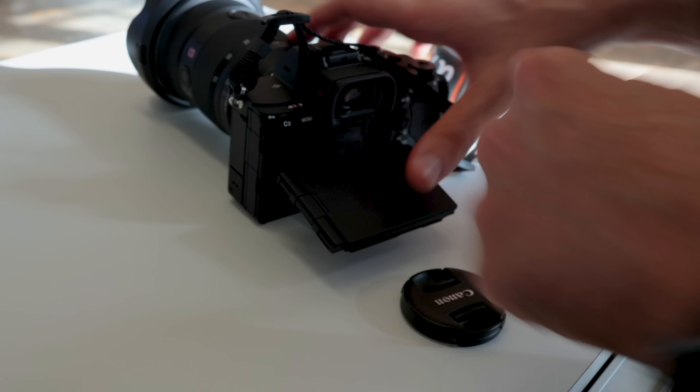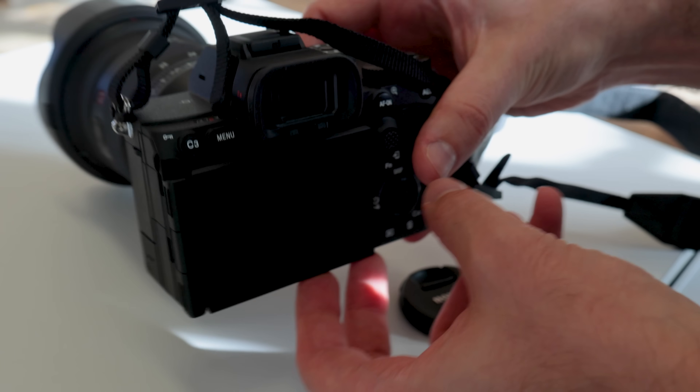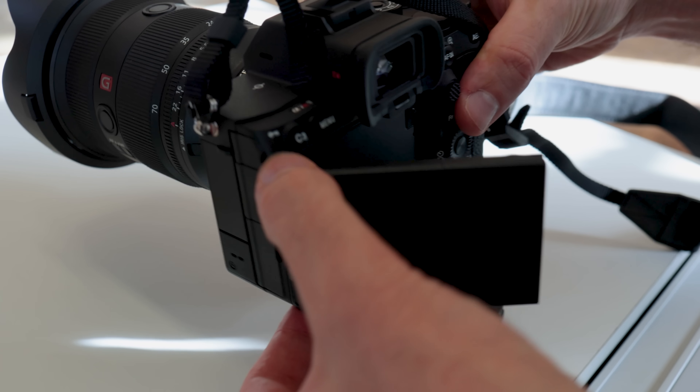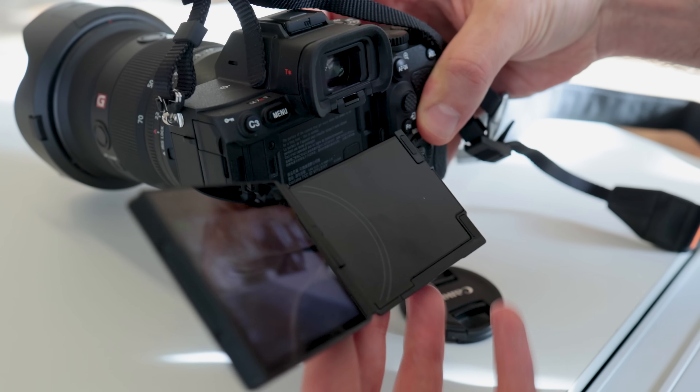My next favourite thing about the a7R5 is the articulating tilting display. It combines the best of both worlds — Sony's old tilting displays that let you get really low, and Canon's articulating displays that are perfect for vloggers, so you can do selfie video really easily. It's also a touchscreen, something Sony has been really poor with in the past, and it works really nicely — even including gesture controls for vloggers.